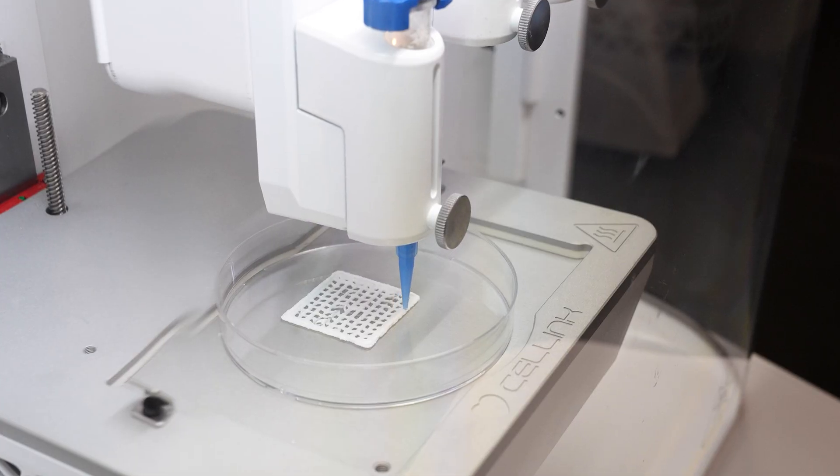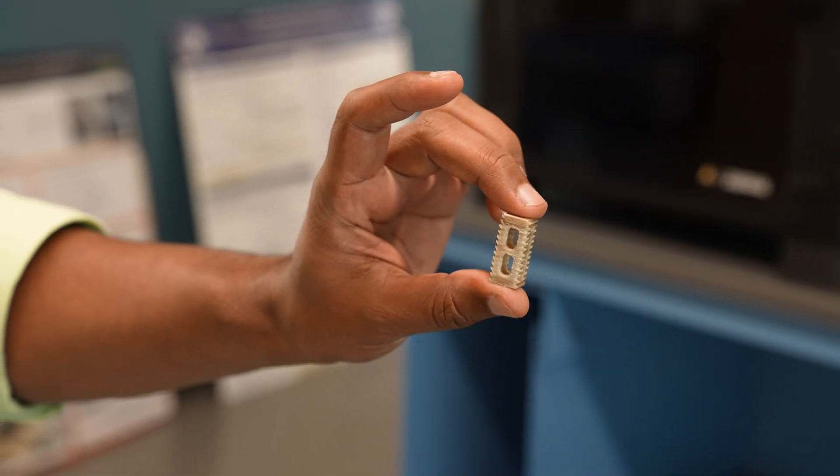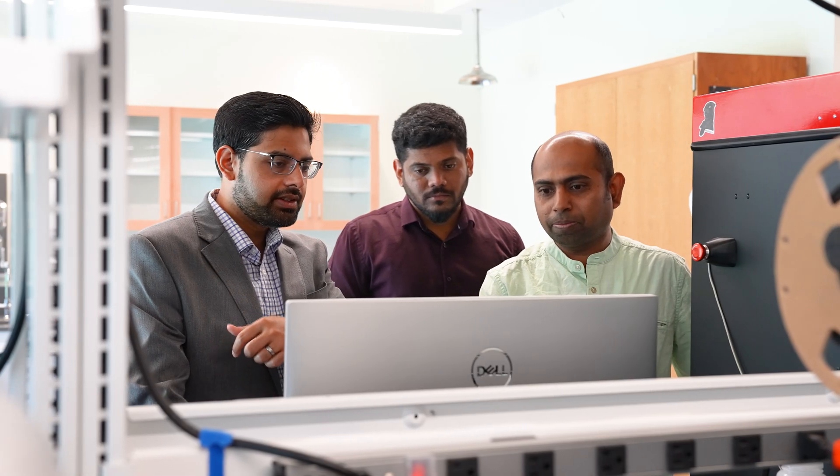My research deals with regenerative medicine, biomaterials, and 3D printing. Here at the Sigtar Lab, we develop regenerative implants using 3D printing, which helps to restore lost or defective bone or skeletal muscle tissue.